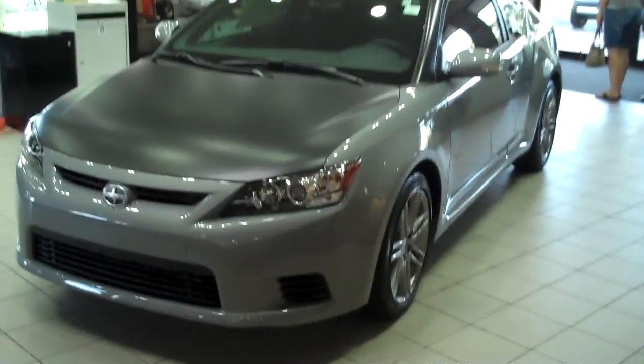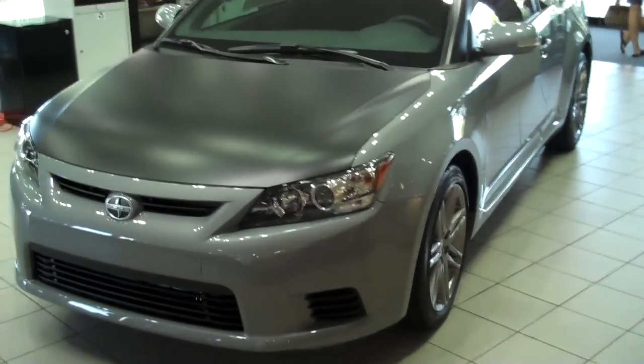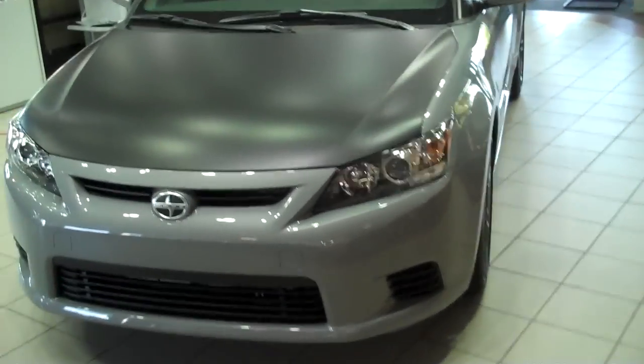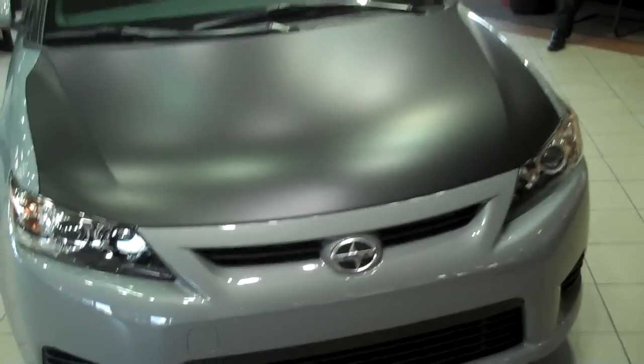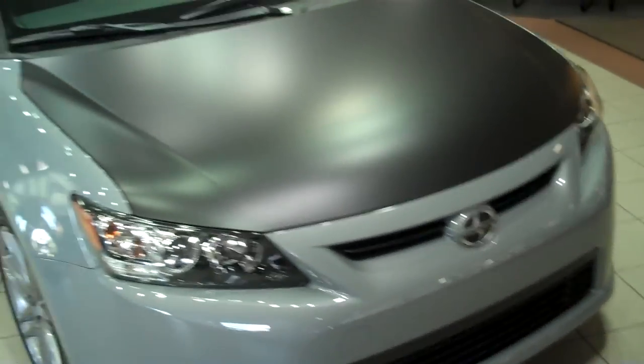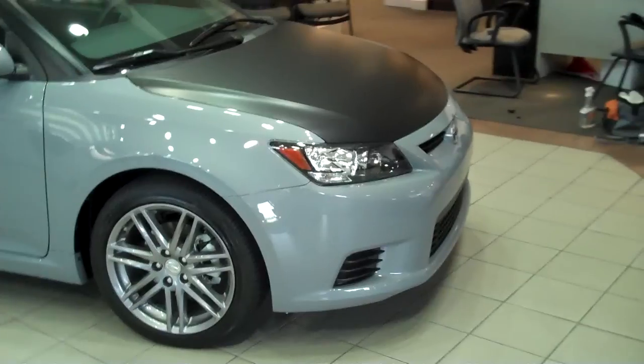This is our first ever flip video. We are currently at the Jermaine Toyota in Naples. We just finished putting a matte black wrap on the brand new 2011 Toyota Scion TC. I feel it came out fantastic.